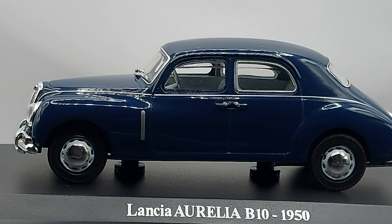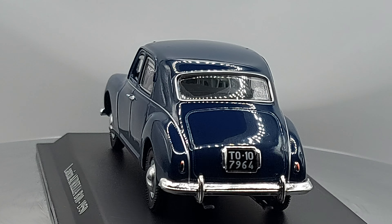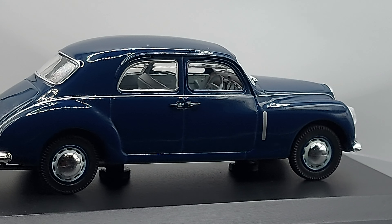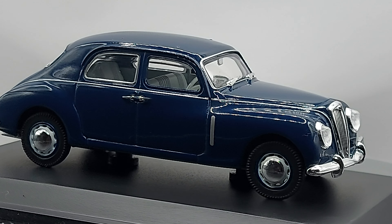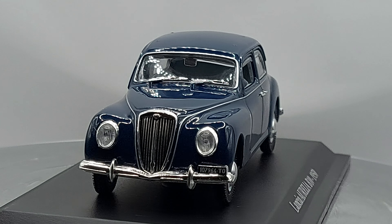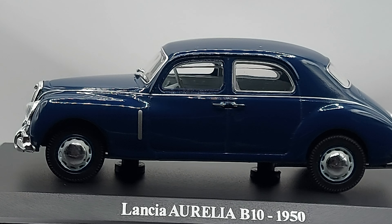This car was made only as a V6 — no four cylinders. You had a 1.8 V6, then a 2.0, a 2.3, and a 2.5, but all of them were six cylinders. This car only came with a four-speed manual — no automatics here.